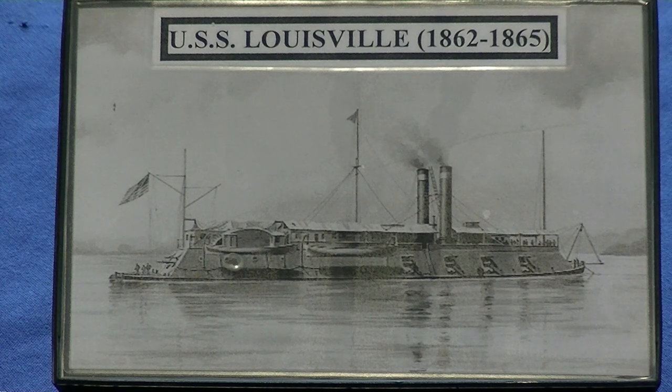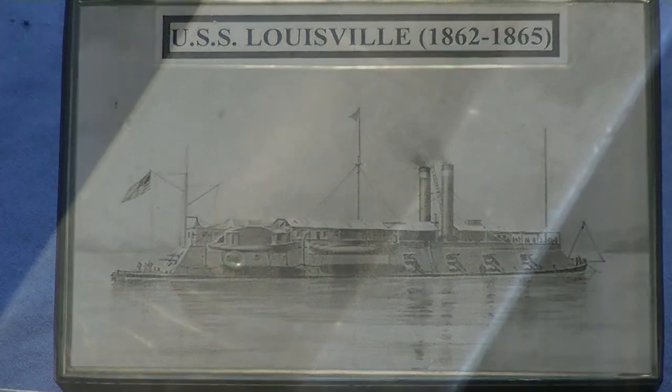Surgeon William R. Seaman was a fabulous surgeon and all the men loved him. We're going to shoot this in two segments — we'll cover his sword, his belt, and his pipe in this shot, and his medical artifacts in the next. Kenny is getting the camera ready to zoom in on his name, which is etched on the blade of this Model 1852 naval officer sword.